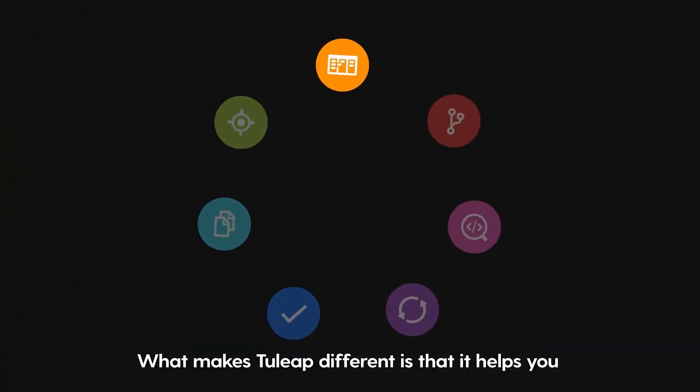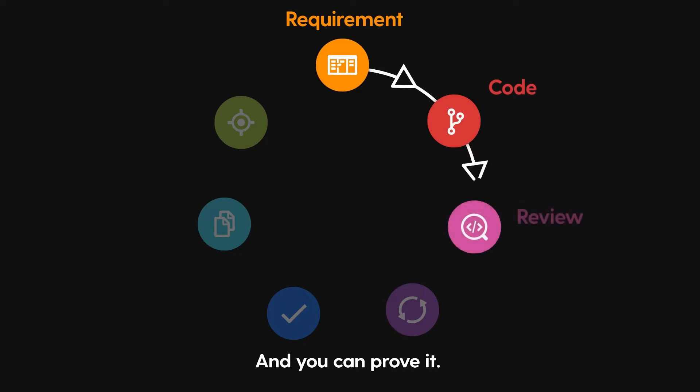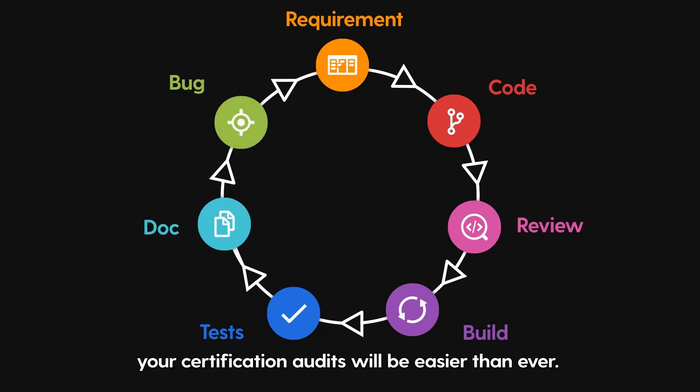What makes Tuleep different is that it helps you guarantee that your releases align with specifications, and you can prove it. Tuleep creates links between requirements, code, tests, bugs — everything. And with the end-to-end traceability Tuleep delivers, your certification audits will be easier than ever.